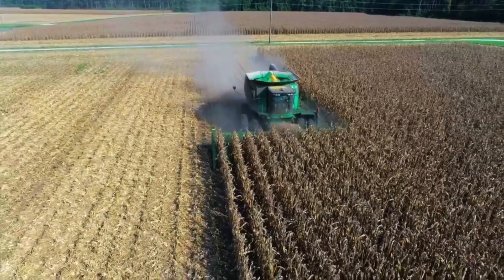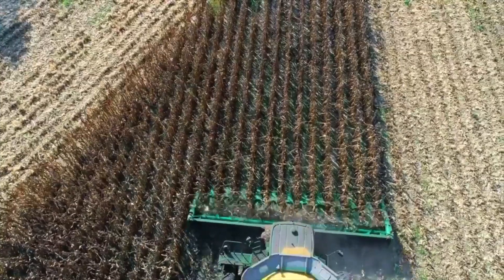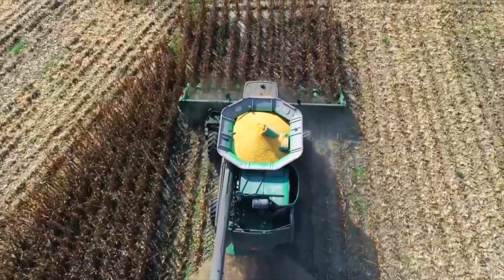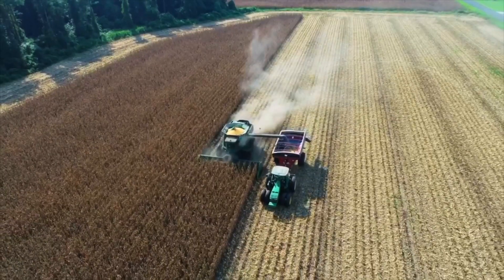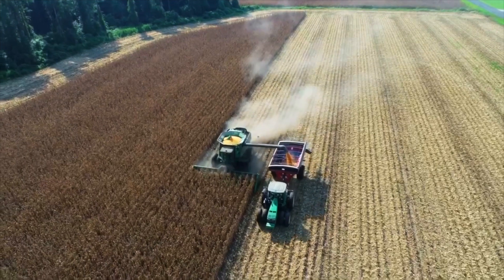The corn in this field has reached harvest maturity and is ready to be picked. The combine separates the corn kernels from the stock and stores them in the hopper. Now that the hopper is full, another tractor with a grain cart pulls alongside, allowing the combine to offload excess grain through an auger.